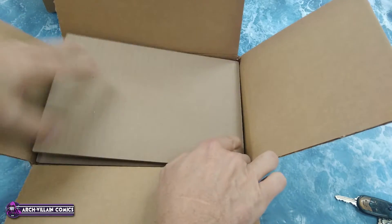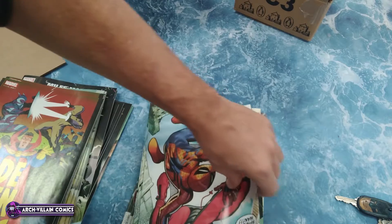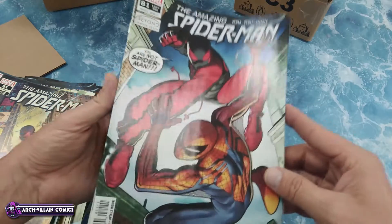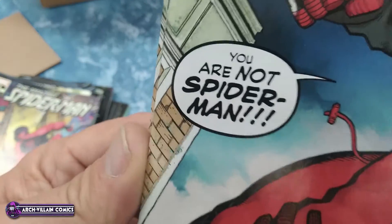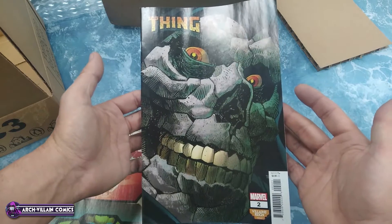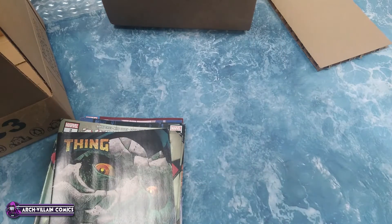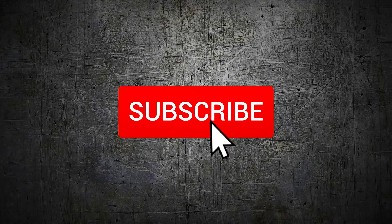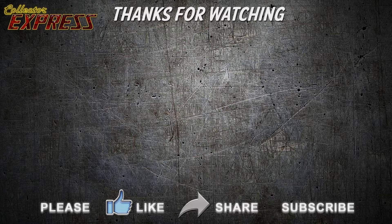Okay folks, we're back once again to do an unboxing video of Marvel Comics from Penguin Random House. We got the box inside the box with the bubble wrap because Penguin pays attention. Let's see what's inside — it's not much because it's a very small box. Probably be getting another shipment this week. Let's get started.